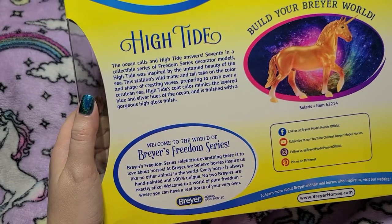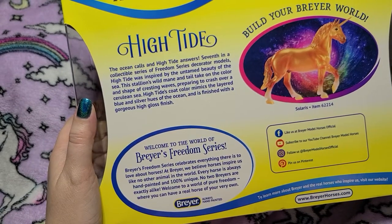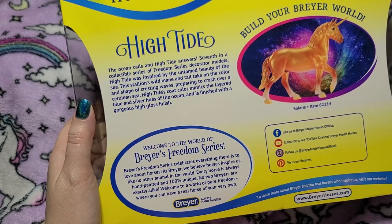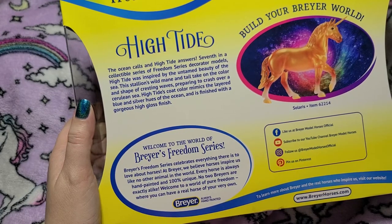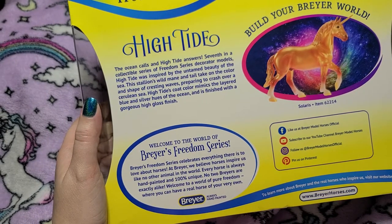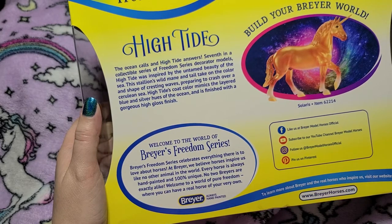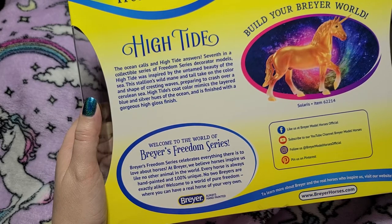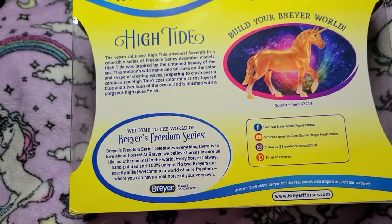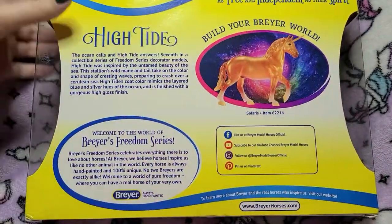He is absolutely gorgeous. It says: 'The ocean calls and High Tide answers.' He's the seventh in a collectible series of Freedom Series decorator models. High Tide was inspired by the untamed beauty of the sea. The stallion's wild mane and tail take on the color and shape of cresting waves preparing to crash over a cerulean sea. High Tide's coat color mimics the layered blue and silver hues of the ocean and is finished with a gorgeous high gloss finish.